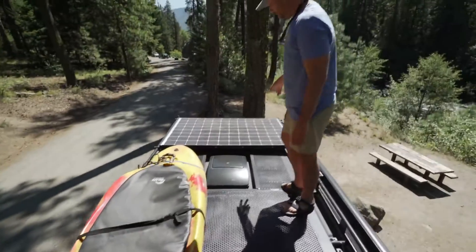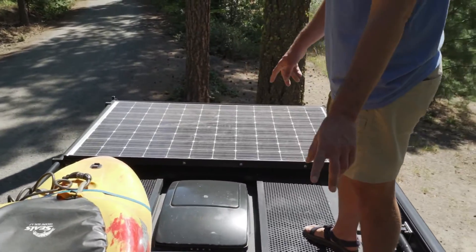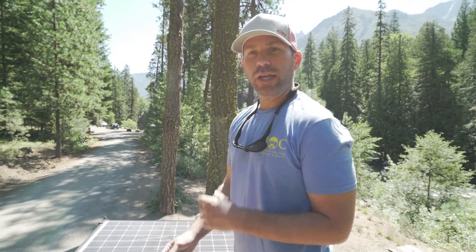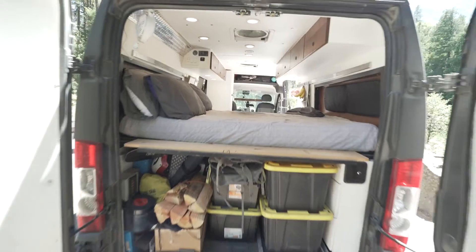Up here is the solar panel. These are the fans — from inside the van I can open these and they work both ways, either blowing air into the van or pulling air out. Typically I'll turn one on to push air in and the other to pull air out, so they work like a wind tunnel. One fan pulls out the hot air while the other pulls in cool air, and it really gets the van nice and cold.